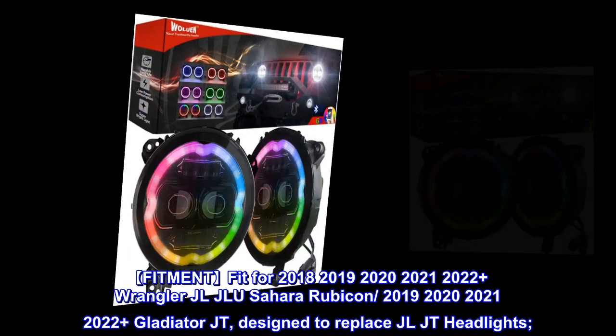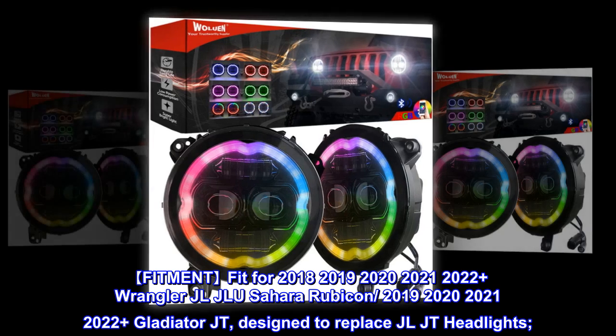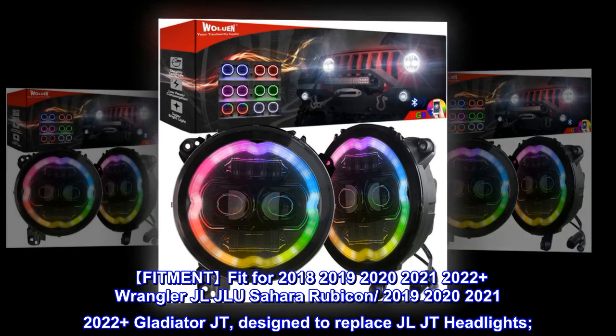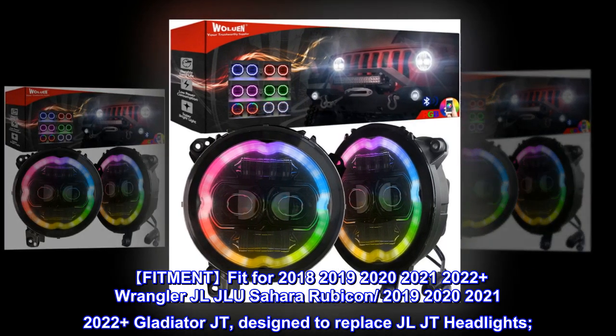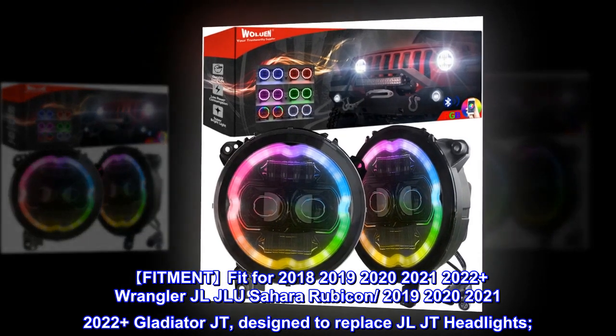Fitment fit for 2018, 2019, 2020, 2021, 2022 plus Wrangler JL/JLU Sahara Rubicon, and 2019, 2020, 2021, 2022 plus Gladiator JT.